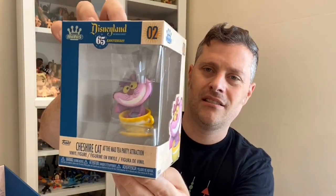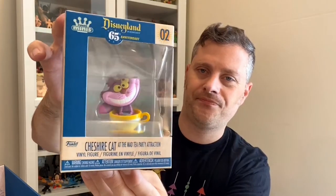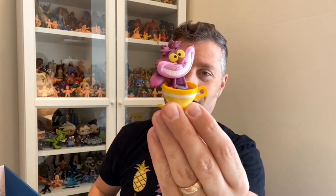Number two — this is one of the more exclusive, harder ones to get: Cheshire Cat on the Alice in Wonderland ride. My wife gets motion sickness so we can't ride the teacups, and I'll be honest I do too a little bit. Great grin! I wish it glowed in the dark, that'd be cool. Look at the little teacup — topsy-turvy spinning around the plate. This is a hard one to find, so it's going to go fast.